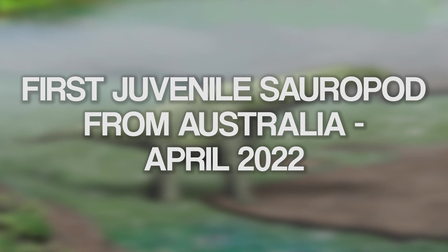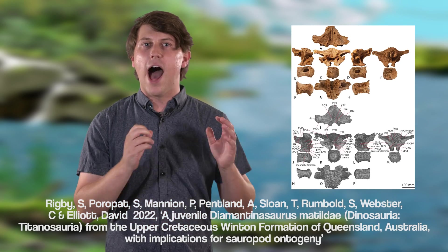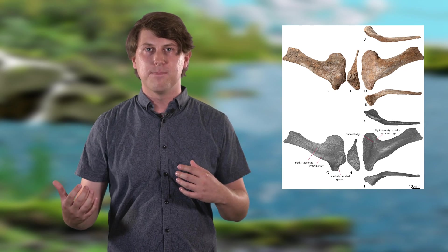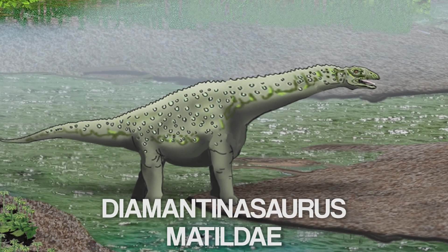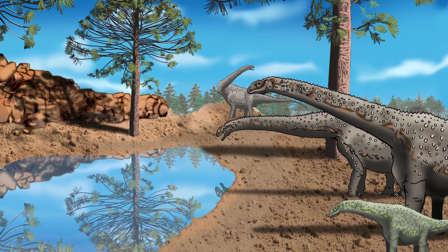Published on the 14th of April was Australia's first juvenile sauropod. The dinosaur's juvenile traits include unfused back vertebrae and little to no muscle attachment areas on bones such as the shoulder blade. It has been allocated to a species of titanosaur called Diamantinosaurus matildae, and it was the third specimen to be described from the Winton Formation of central Queensland.